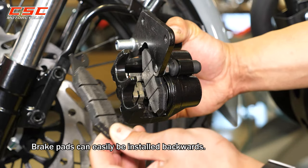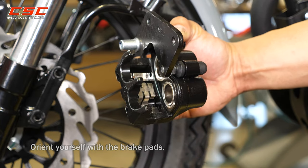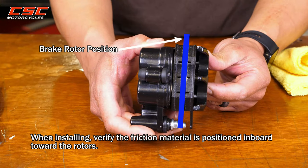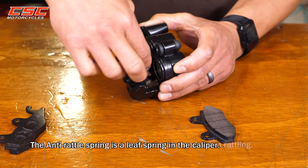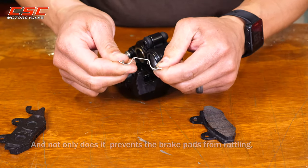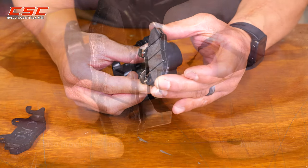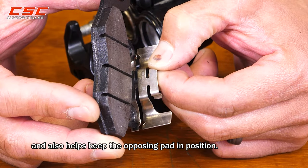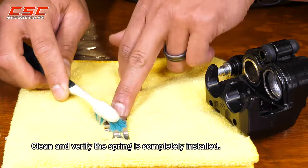Assembling brake pads onto caliper. Brake pads can easily be installed backwards, so orient yourself with the brake pads. When installing, verify the friction material is positioned inboard toward the rotors. The anti-rattle spring is a leaf spring in the caliper — it not only prevents the brake pads from rattling, it also provides a smooth glide surface for the pads to move on and keeps the opposing pad in position. Clean and verify the spring is completely installed.